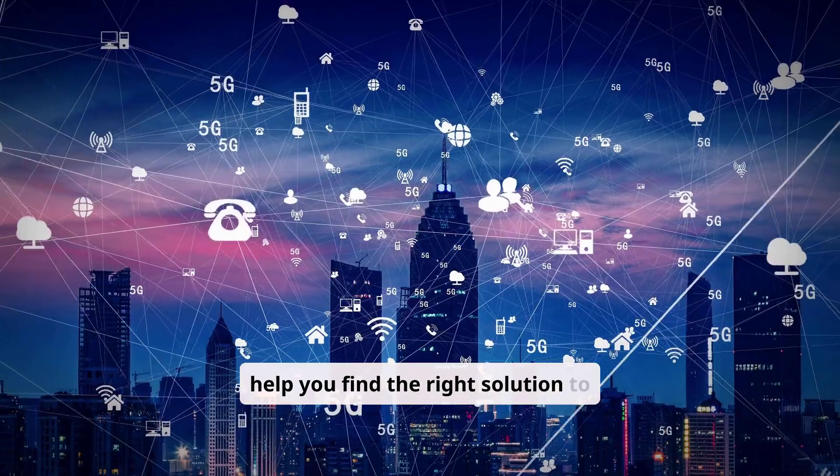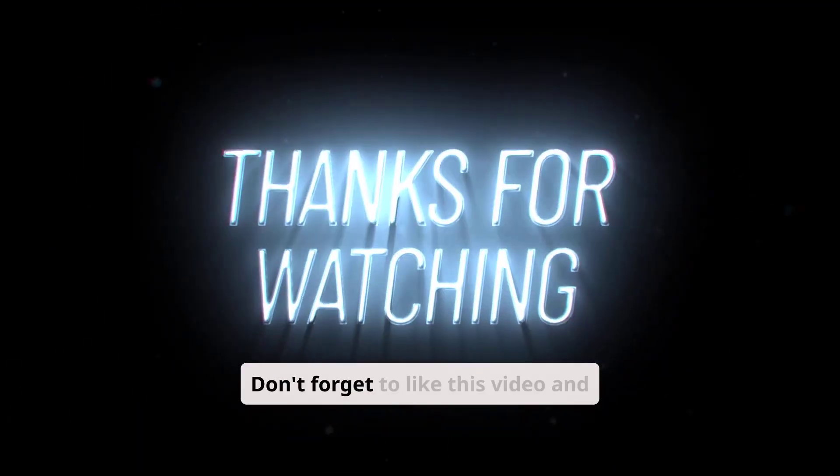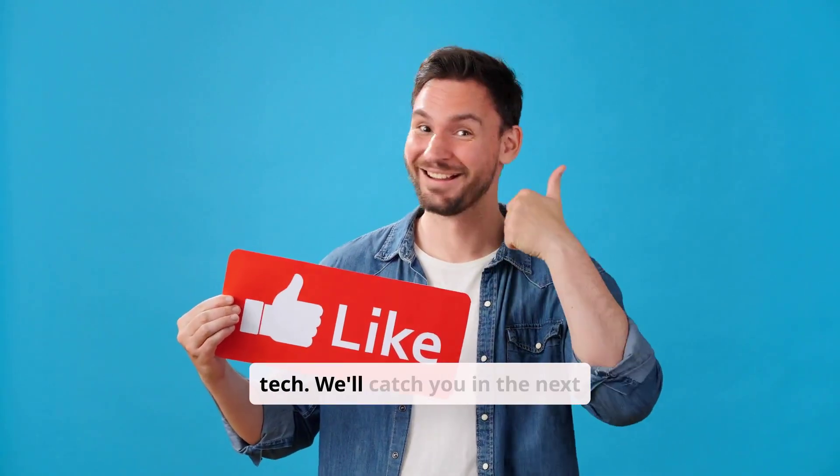We're here to help you find the right solution to power your business forward. We'll catch you in the next one.